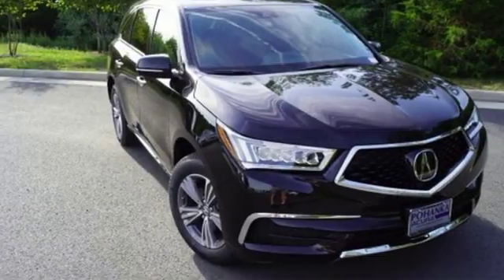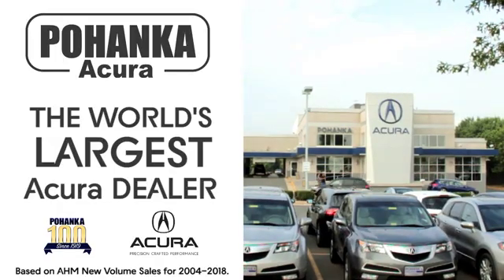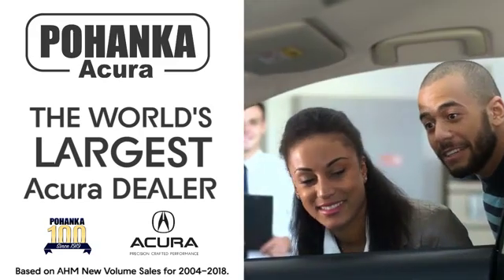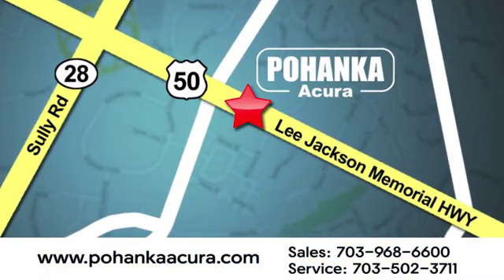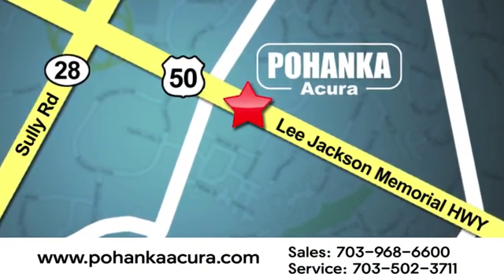Luxury, performance, Acura. Hurry in today for a test drive. Pohenka Acura is a great place to buy a car. We're conveniently located at 13911 Lee Jackson Memorial Highway, Route 50 in Chantilly.